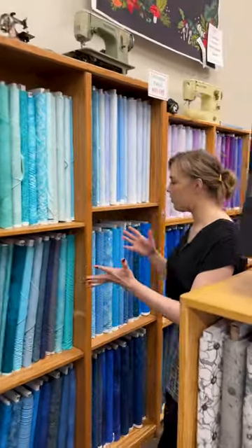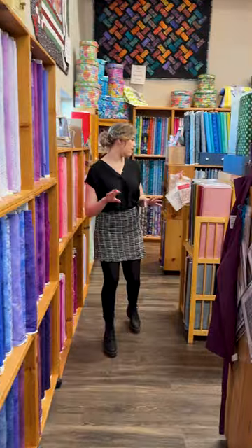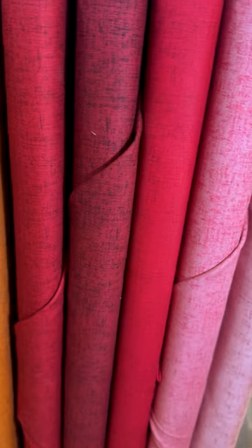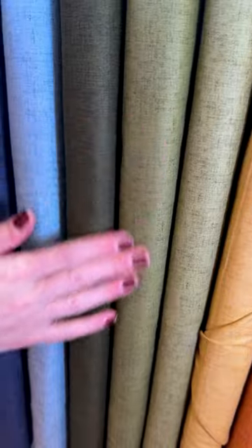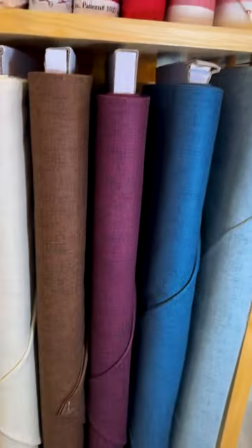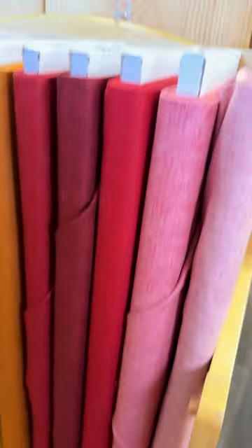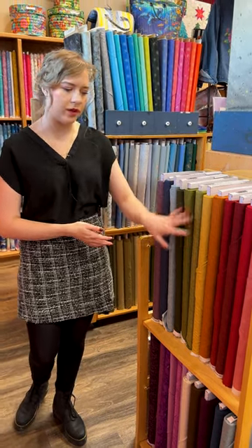Coming down here, you may know this is our color wall, where all of our tone-on-tone blender fabrics are. We have a brand new collection from Henry Glass — this one is called Timeless Linen. It's a gorgeous tone-on-tone with a little bit of a linen-y texture look, in a gorgeous, slightly deeper, richer rainbow of colors, with a couple of neutrals in there as well. It's a great collection if you're looking for tonals to add into a smaller collection or something with a richer tone.